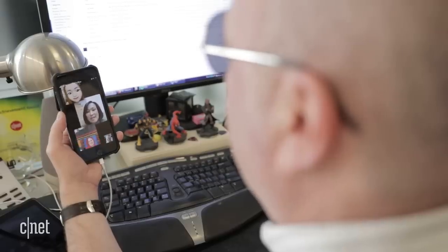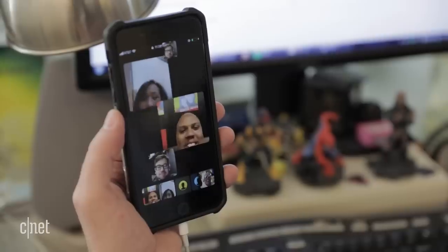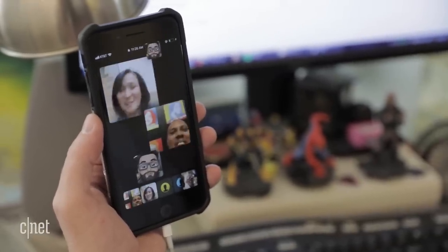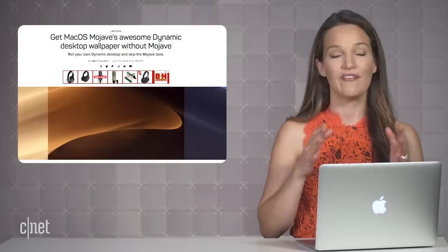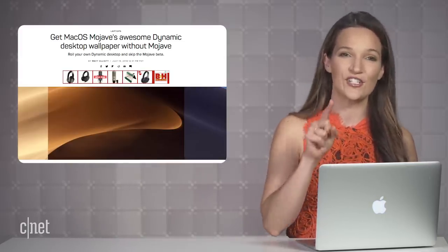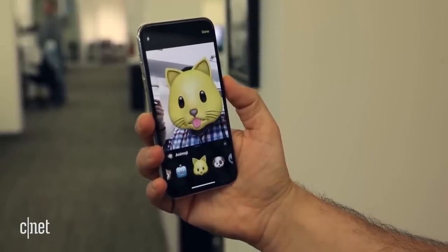Group FaceTime, one of the features I was most excited about, is not ready for prime time yet, so we'll have to wait for a later version of iOS 12 to try it out. We have a bunch of content covering all the updates on CNET.com, so make sure to check out more details on the updates coming to your devices after you finish this video.